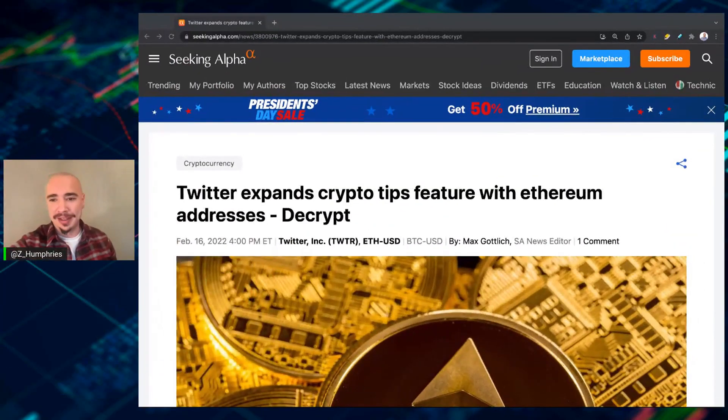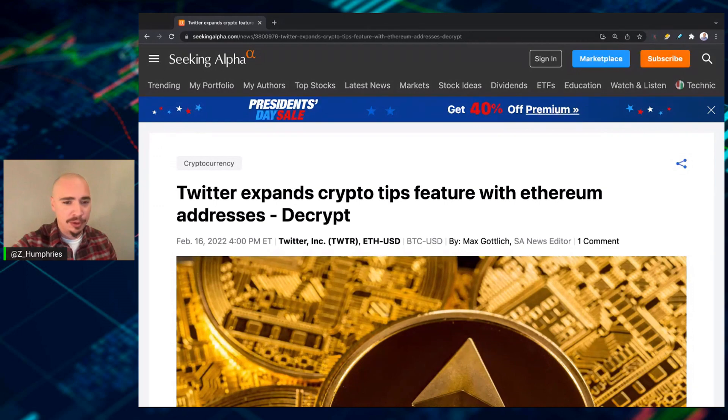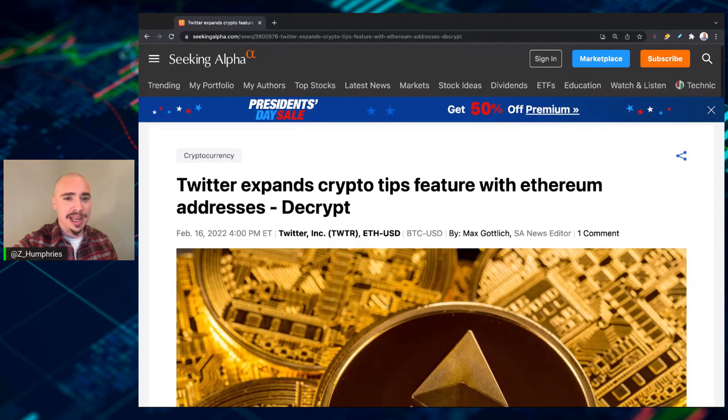But this is even cooler, in my opinion, because I'm a huge Ethereum bull. If you pay attention to the channel, you know this. When I saw this news today, I figured, you know what, let's create a video about this. Twitter expands crypto tips feature with Ethereum addresses. Decrypt was the first to report on this, and this came out just late this afternoon.